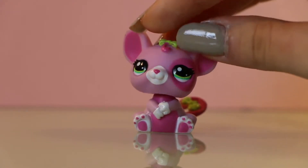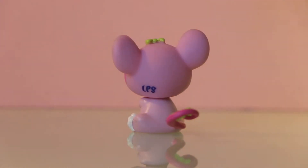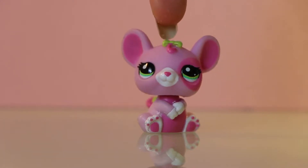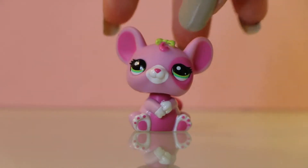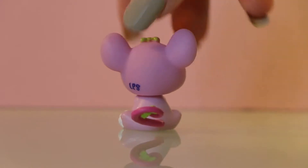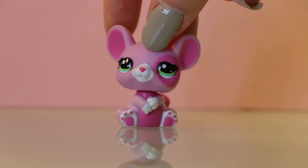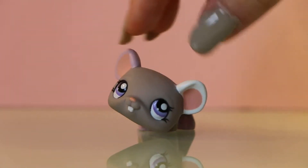Next one I have is this one. She is super cute, oh my god. I love her paint job. This is my second mouse sitting down like this instead of on all fours, and I love her little bows which match her green eyes. She's in really good condition — her paint is actually really good, there are no scratches or any discoloring. She is a perfect little cutie.